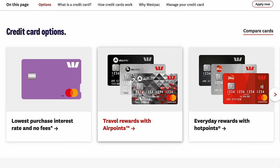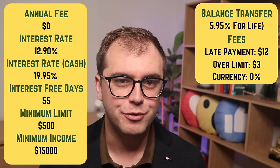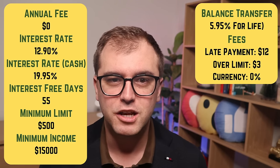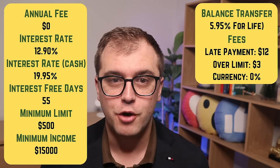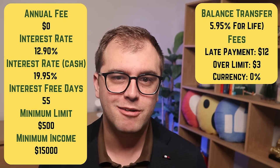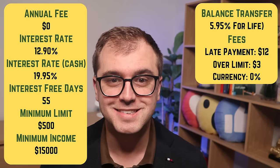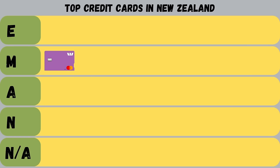Let's start with Westpac. They have a single low-fee card, 3 travel point cards, and another 3 point reward cards. Starting with their fee-free Mastercard — it has no annual fee, one of the lowest interest rates at 12.9%, and a low income requirement of just $15,000 per year. It's also useful when spending overseas, as it doesn't carry a currency charge as many others do. As a no-fee card, it is a decent offering, especially for those who travel or spend overseas a lot. There is a lot to like about this card, so it gets a merit grade.